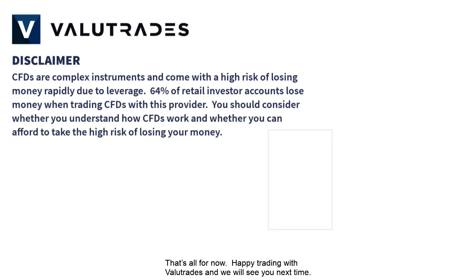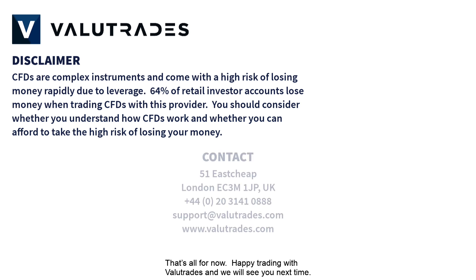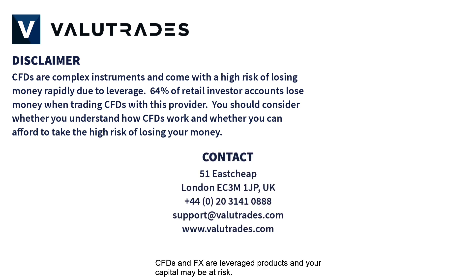That's all for now, happy trading with ValueTrades and we will see you next time! CFDs and FX are leveraged products and your capital may be at risk.